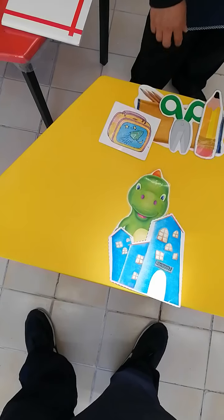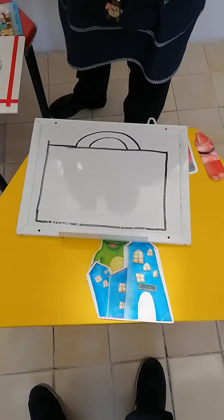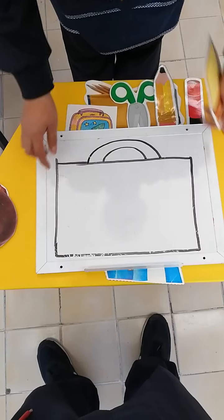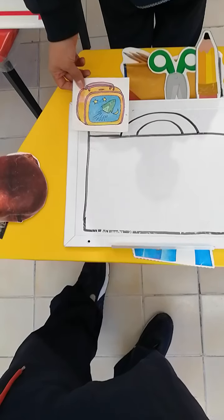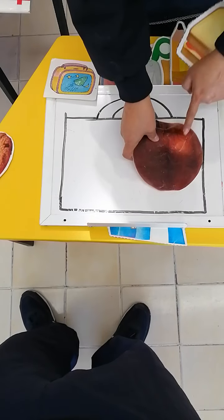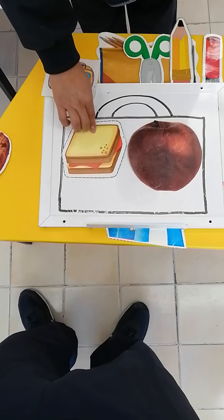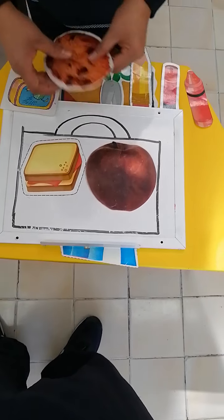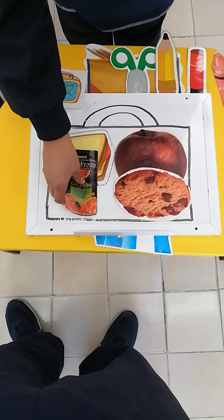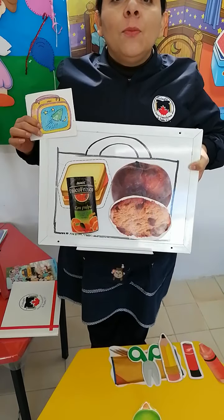Thank you very much. And what about the rest of the school items that we don't need to bring at school? We are going to draw a big lunchbox on a sheet of paper, and you will create your own lunchbox. Put inside the apple, the sandwich, the cookie, and the juice to make your own lunchbox. You take a picture and send it to Ms. Matus in Classroom.